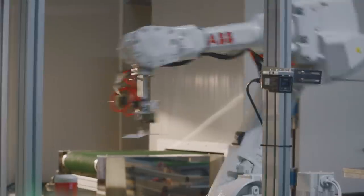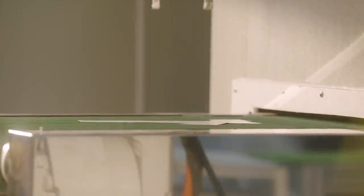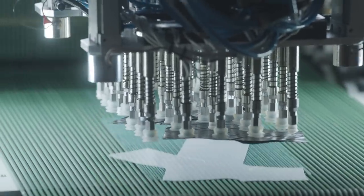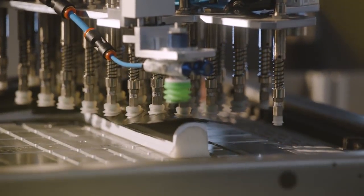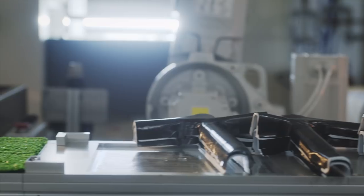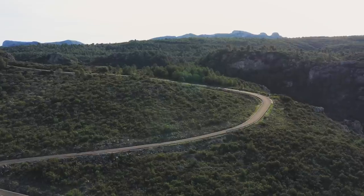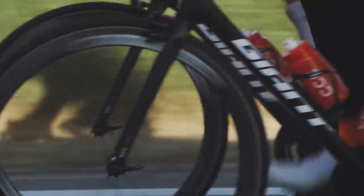We invested in a new robotic assembly process that allows ultra-precise placement of 150 smaller composite swatches per frameset. While previous TCR frames were assembled using machine-stamped composite swatches, we now use new laser technology to produce more precise cuts. These smaller, more precise swatches combined with robotic layout result in a lighter overall frame weight — it's the combination of greater stiffness and less weight that gives this bike its class-leading efficiency.